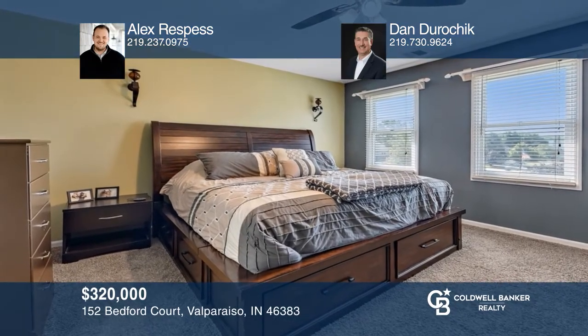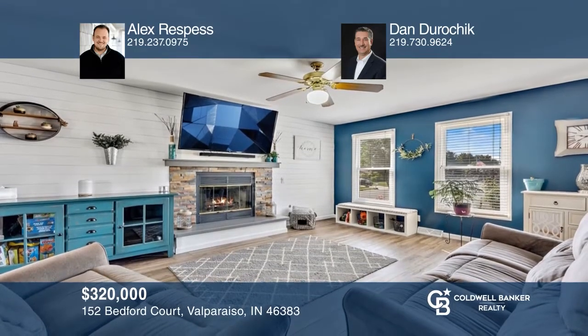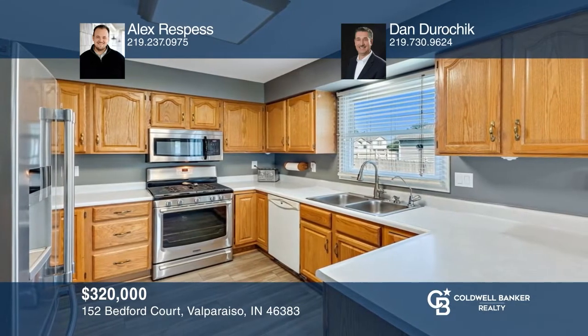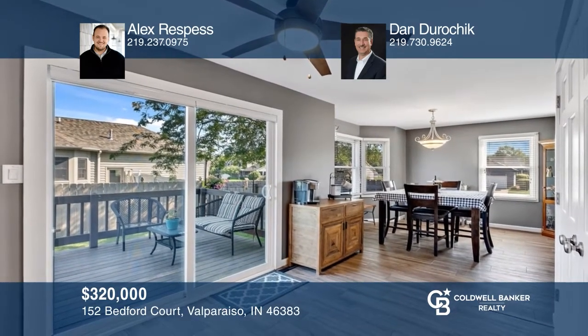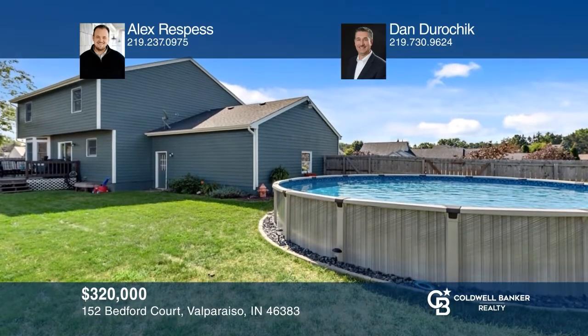This beautiful two-story home in the heart of Valparaiso offers spacious living. Relax in the master bedroom with a full bath. The main floor has a completely remodeled living room, a home office space, a kitchen decked out with stainless steel appliances, and a dining room. The backyard features an above-ground pool. For a private tour, call Alex Respis and Dan Dorochek.